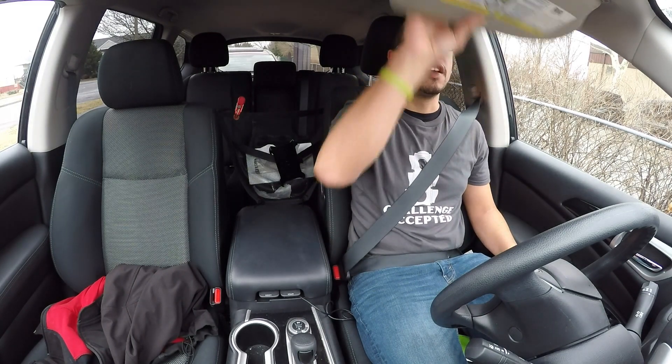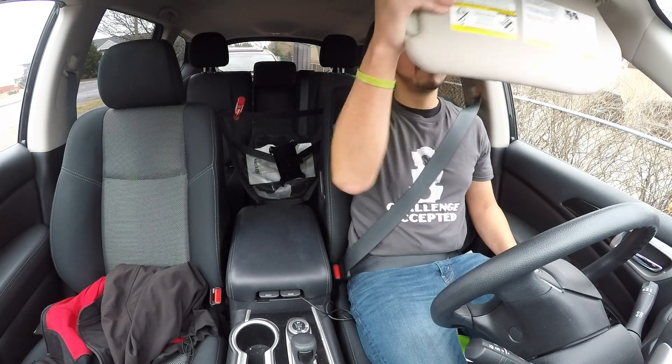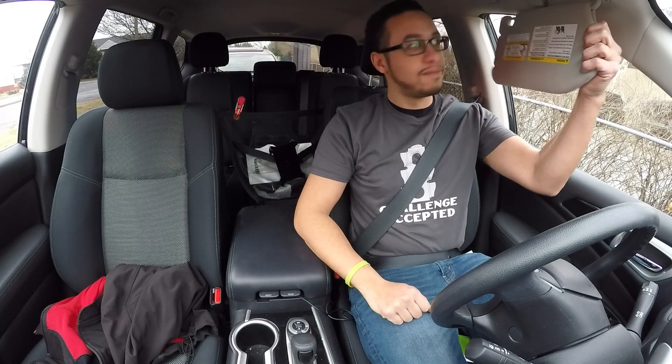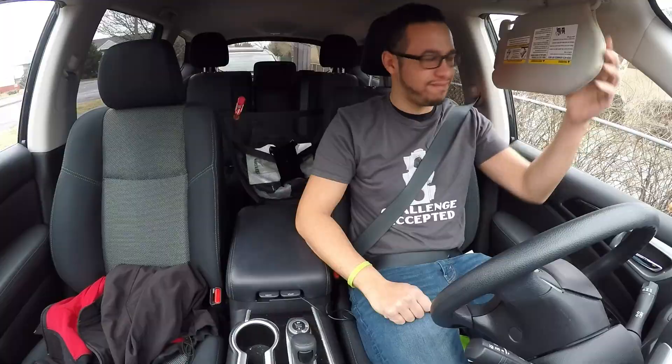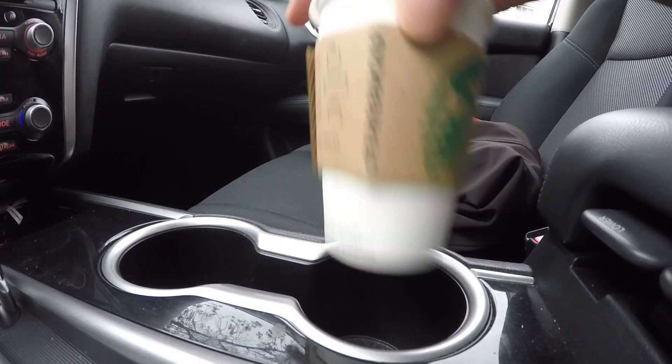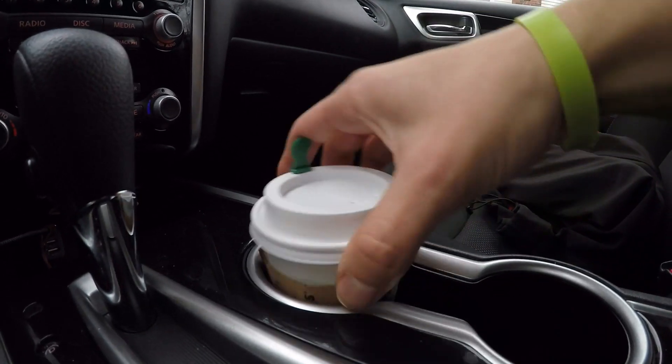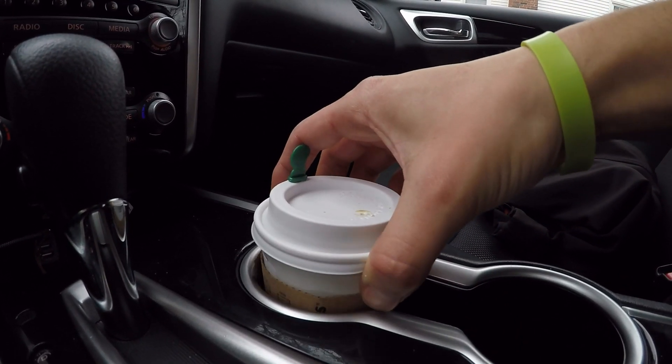Visor test — three, two, one. Fail. Small cup of Starbucks — fits. Fits. It's a little bit of room but it's not going to move too much.